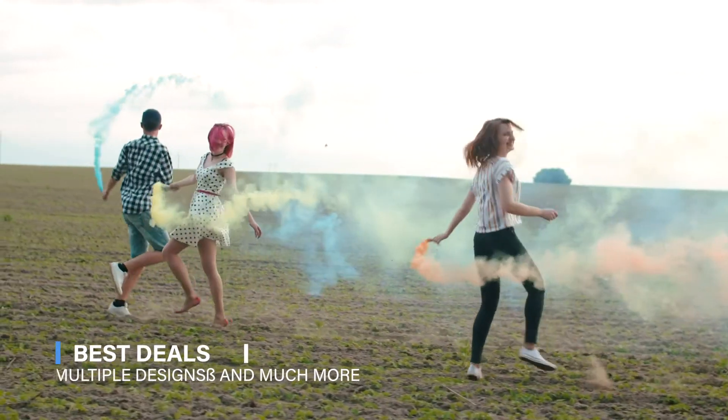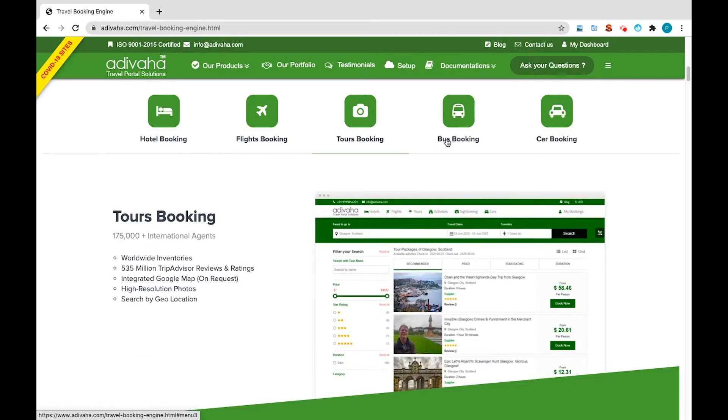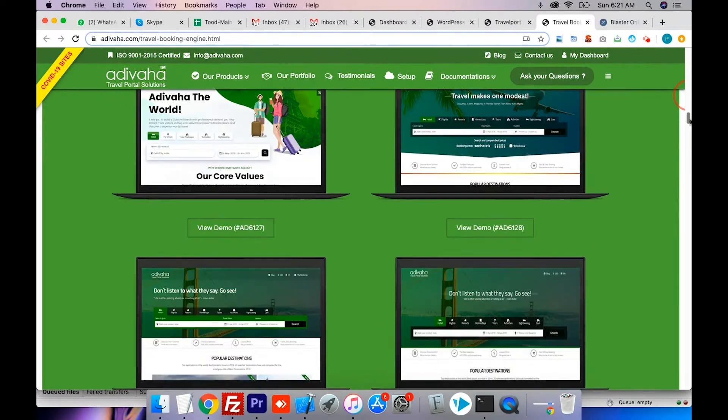Adivaha offers you a vast collection of services — hotels, flights, tour packages, bus, car, cruise, etc. — with best deals along with multiple designs and much more.